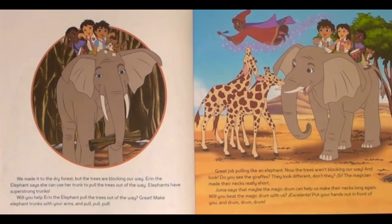We made it to the dry forest, but the trees are blocking our way. Erin the elephant says that she can use her trunk to pull the trees out of the way. Elephants have super strong trunks! Will you help Erin pull the trees out of the way? Make the elephant trunks with your arms and pull, pull, pull! Great job pulling like an elephant! Now the trees aren't blocking our way.